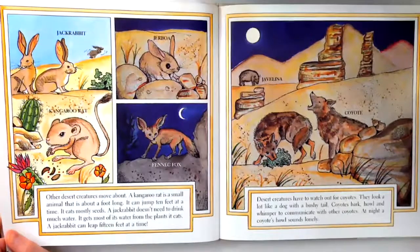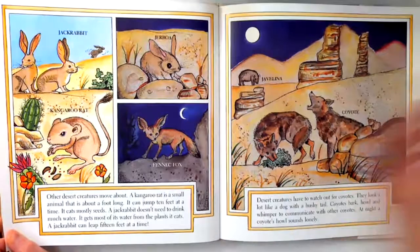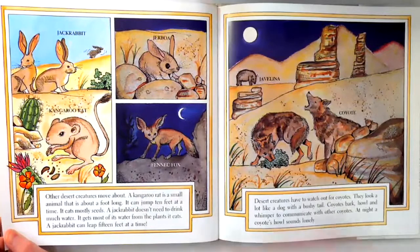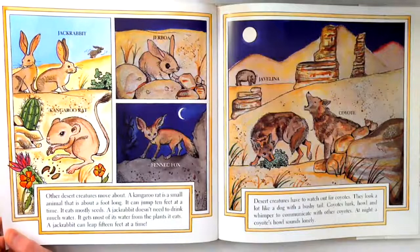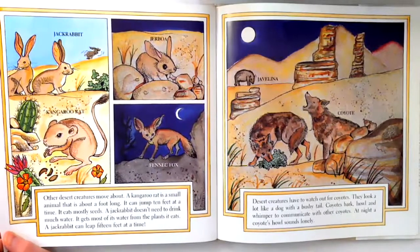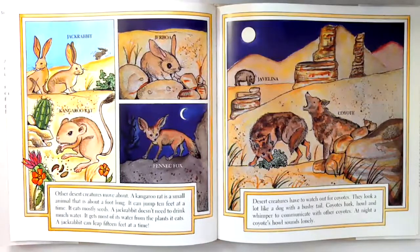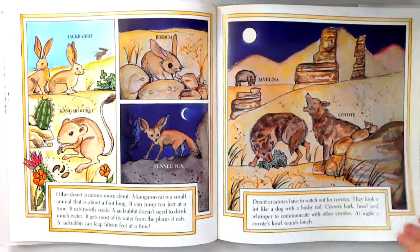Other desert creatures move about. A kangaroo rat is a small animal that is about a foot long. It can jump 10 feet at a time. It eats mostly seeds. A jackrabbit doesn't need to drink much water. It gets most of its water from the plants it eats. A jackrabbit can leap 15 feet at a time. Desert creatures have to watch out for coyotes. They look a lot like a dog with a bushy tail. Coyotes bark, howl, and whimper to communicate with other coyotes. At night, a coyote's howl sounds lonely.